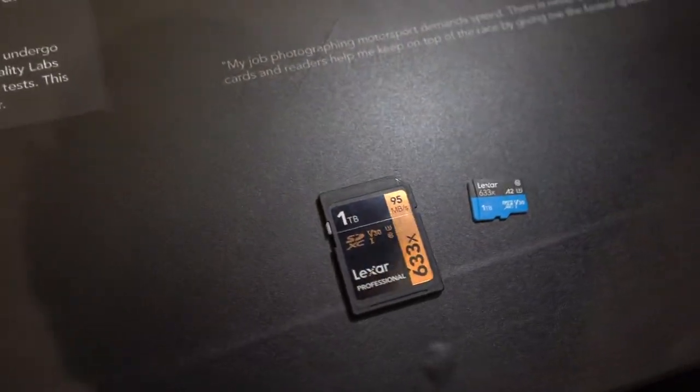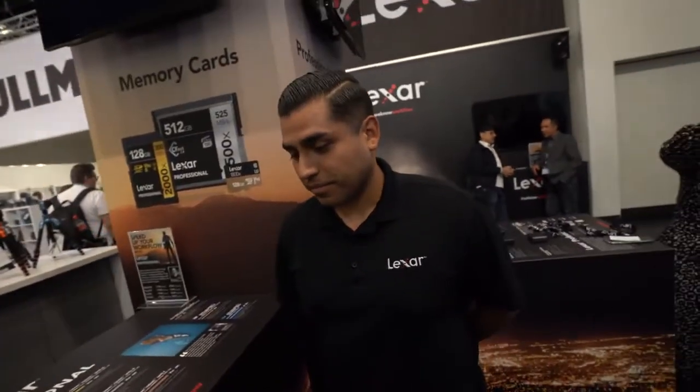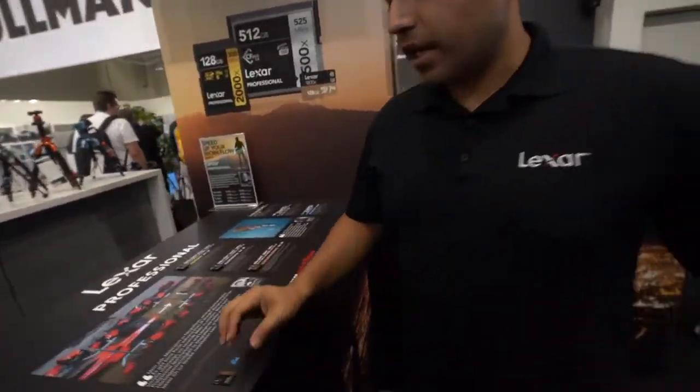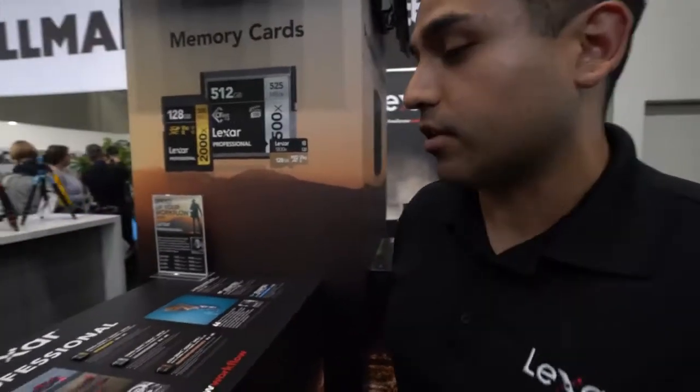Here we have a one terabyte SD card — even a one terabyte micro SD card — by Lexar, coming soon. My name is Joey Lopez, I'm the senior manager for social media marketing. These are future products — early prototypes of what's to come in 2019. We're also showcasing our Lexar professional line of cards and readers.